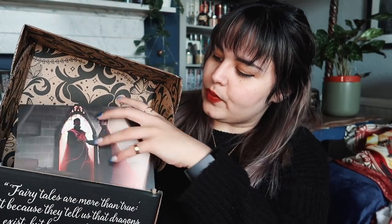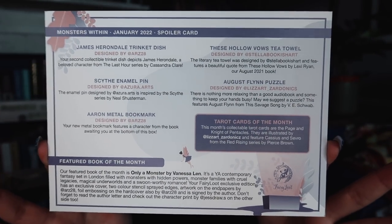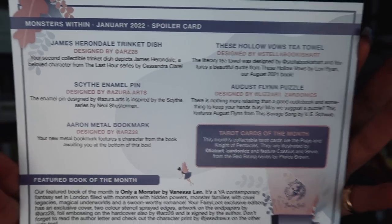So let us get into these boxes. I don't think I know what the books are for any of these, apart from the February Fairyloot — and I've heard that edition is gorgeous. We're starting with the Fairyloots. I want to open the January one first. The art card looks nice, and there's a different format of spoiler card from Fairyloot. I'm going in blind, but you can pause here if you'd like to read the spoilers. The theme for January is Monsters Within.